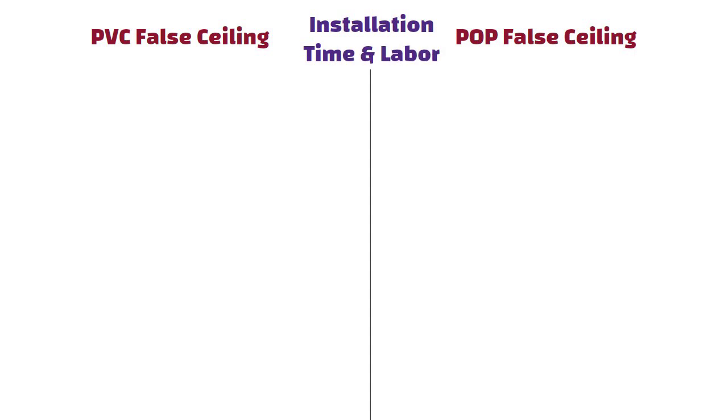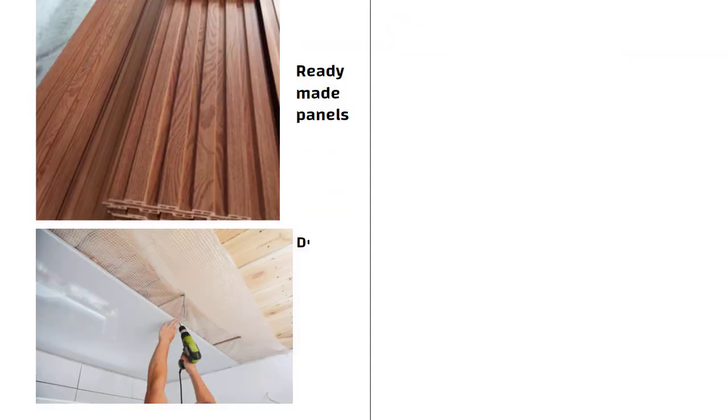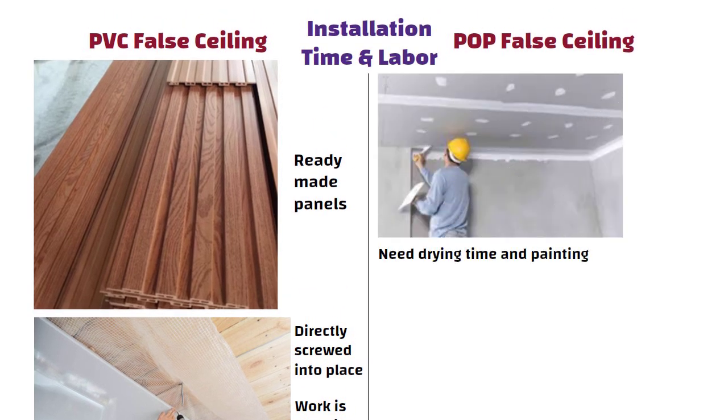Regarding installation time and labor, PVC ceilings come as ready-made panels that are directly screwed into place. The work is done in 1-2 days. On the other hand, POP ceilings need drying time and painting, and it can take 5-7 days or more depending on the design.